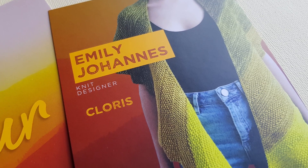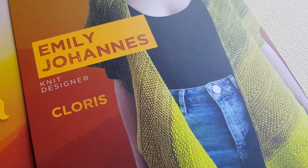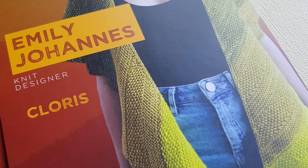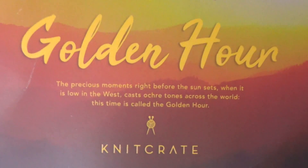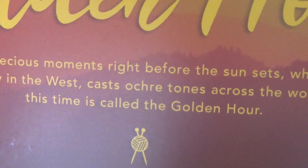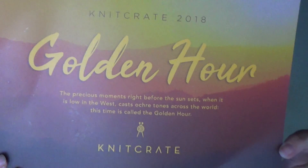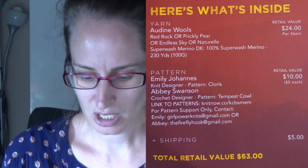On the other side you've got the shawl, which is really pretty — I love the texture on that shawl. The theme for this month is Golden Hour: the precious moments right before the sun sets when it is low in the west and casts tones across the world — this time is called the golden hour. That's a beautiful card. I cannot read that word where it says 'cast something tone' — I'm not sure how to pronounce it. I'd say okra but I'm sure that's wrong.